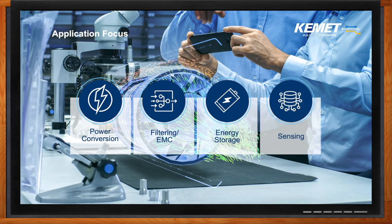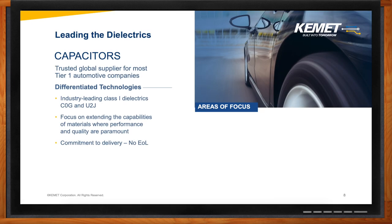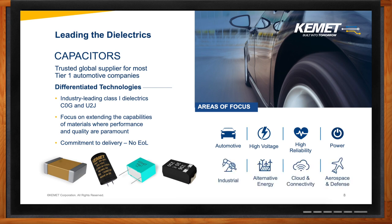Tell me a little bit about KEMET's current portfolio. Everyone already knows we have capacitors — in the core, we will always be a capacitance company. In fact, we're the trusted global supplier for most tier one automotive companies. The major areas of focus are on automotive, high voltage, high reliability, and power. Then we also have a tier two of focus, which would be industrial, alternative energy, cloud and connectivity, and aerospace and defense.